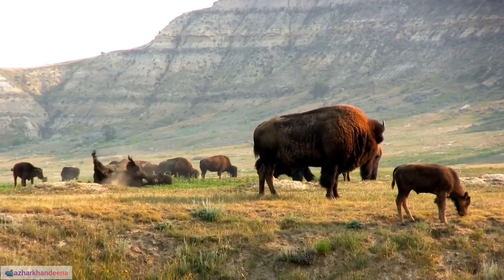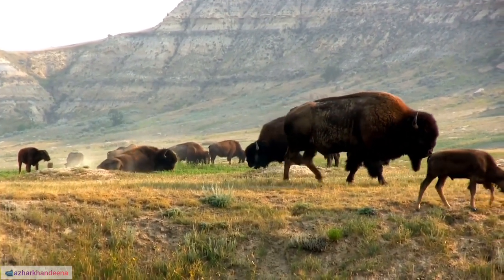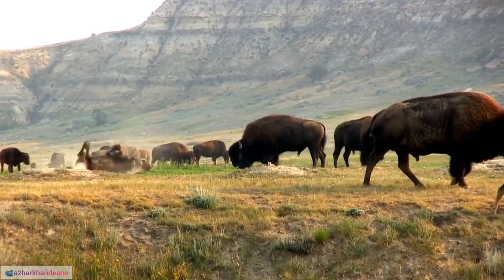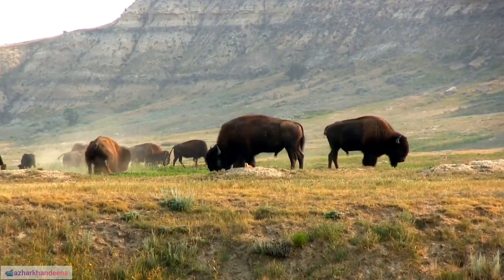11. The African buffalo has a wider range of habitats, including savannas, grasslands, and forests, while water buffaloes are often associated with wetlands and riverine areas.